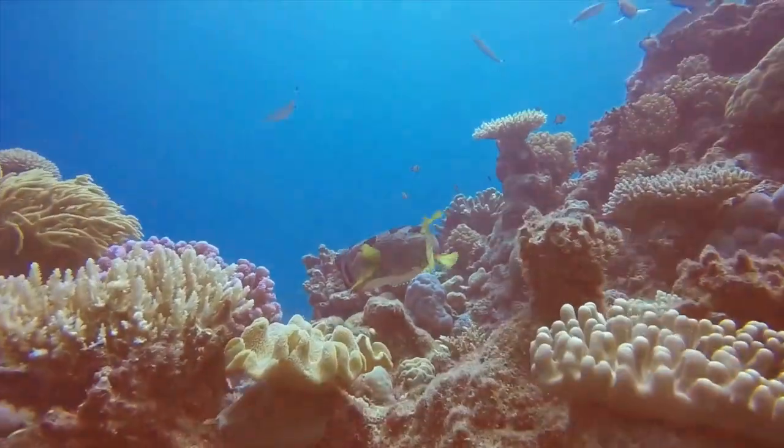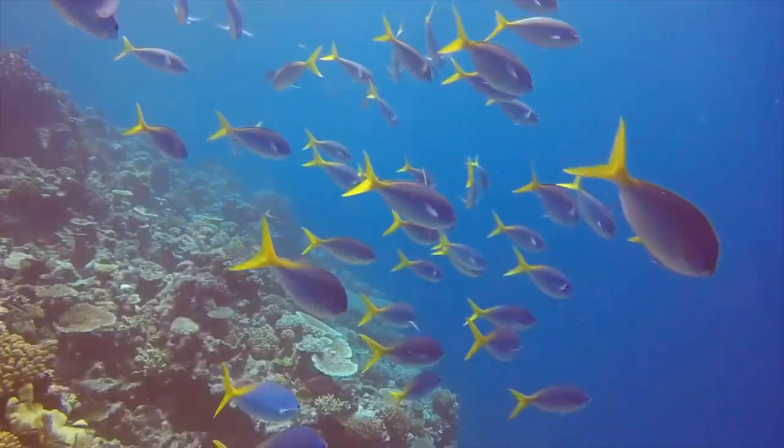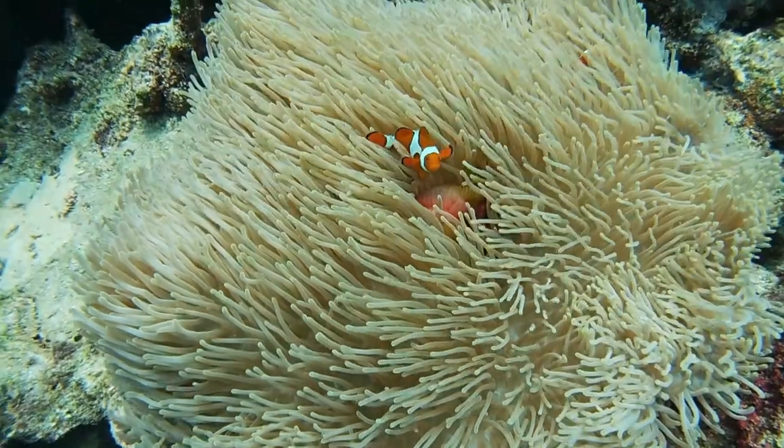The Great Barrier Reef is considered to be one of the 7 natural wonders of the world and is a UNESCO World Heritage Site.